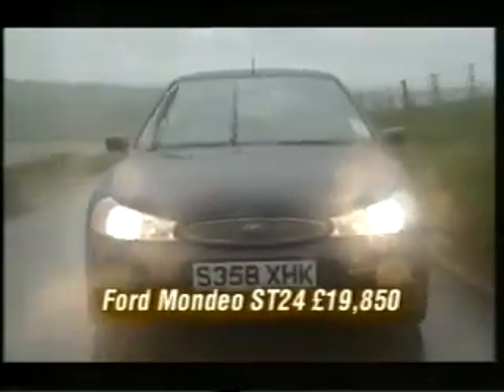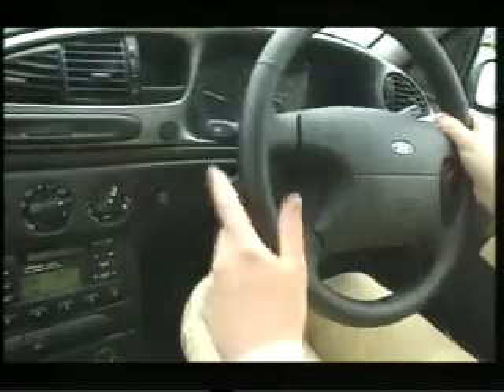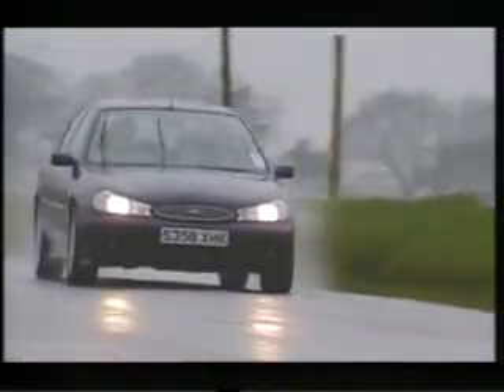The Mondeo has been winning round after round in the corporate car park for years, and it's not about to give up the fight now, because this is the ultimate Mondeo — the ST24. It's got a fantastic 170 brake horsepower, two and a half litre V6 engine. It's been lowered, the suspension's been stiffened, it's got a body kit that sucks it to the ground. Does this really look like a shrinking violet to you?